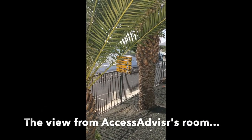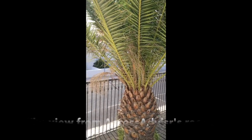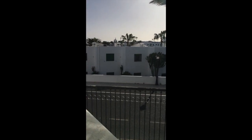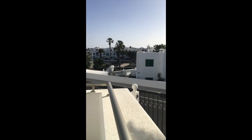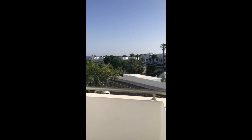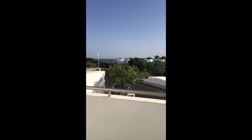We stayed at Puerto del Carmen and you can see it was the Lanzarote Village Hotel. This was the view from our bedroom. The bedroom was good level access, had a very big bathroom, very spacious, and the balcony looked out to the sea.